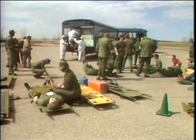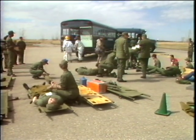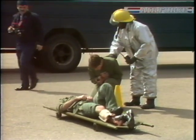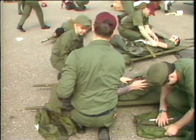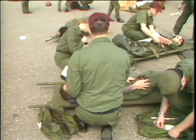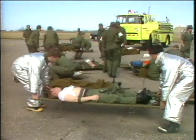Throughout the year, Minot Air Force Base personnel train for a variety of possible accidents and emergencies. Situations like this require immediate response and coordination, and above all, clear communication and consolidated leadership are a must.